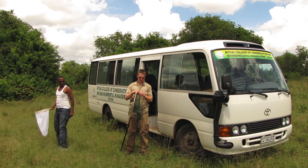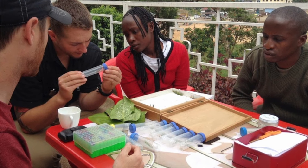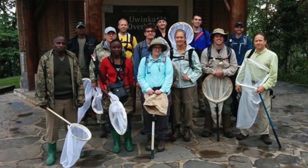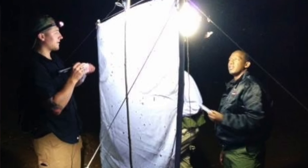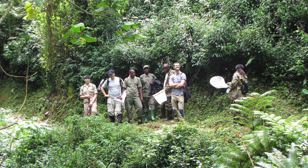We worked with the Katabi College of Conservation and Environmental Management. We instructed students as to collecting techniques and also general information about entomology. We also brought students into the field so that they could get some hands-on learning experiences with the insects.